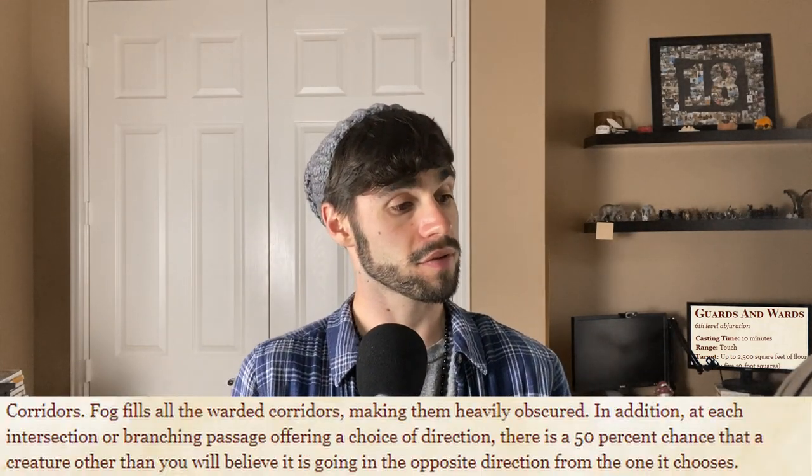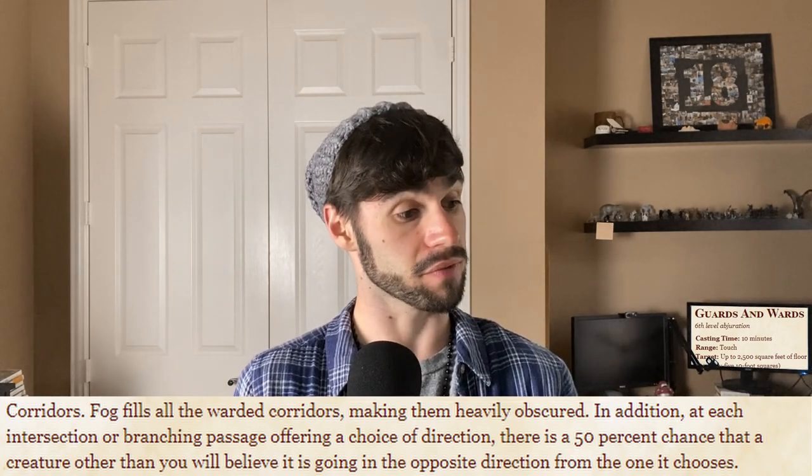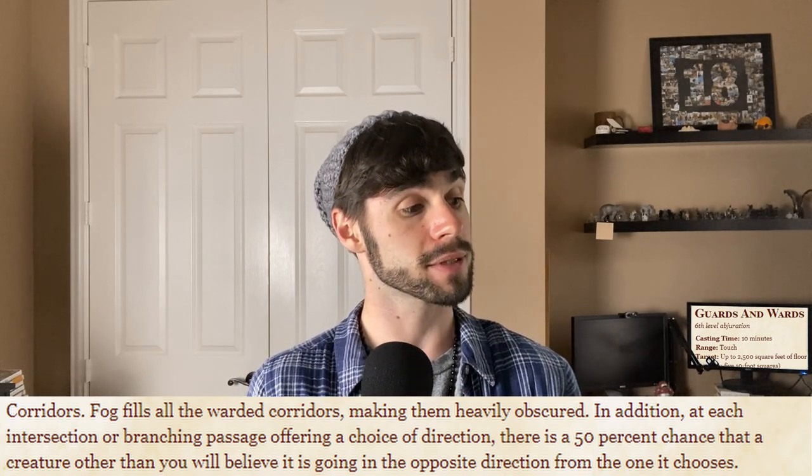Corridors fog: fills all warded corridors making them heavily obscured. In addition, at each intersection or branching passage offering a choice of direction, there's a 50% chance that a creature other than you will believe it is going in the opposite direction. This applies to every warded building — it fills it with this fog, and whenever a creature is walking through, there's a 50% chance they believe they're heading the wrong direction. I'm thinking of an adventuring party going through that, with the DM rolling a percentile die at every intersection.